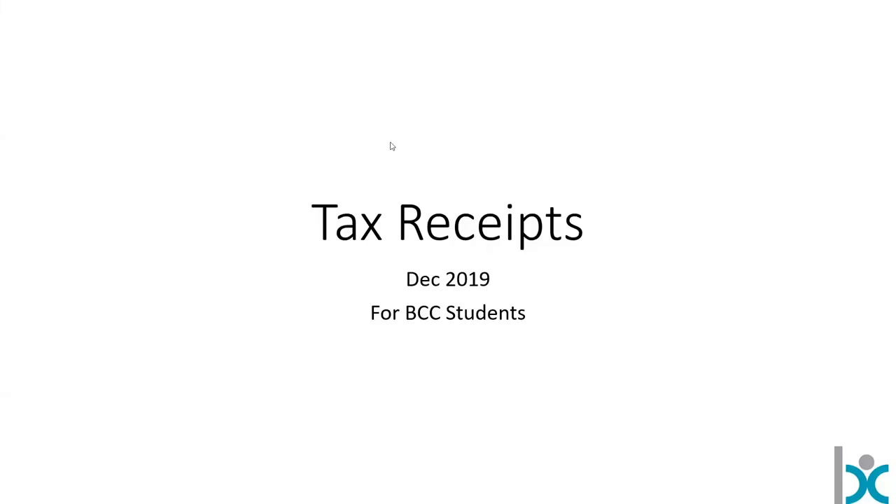Hi and welcome to a quick video — not really an education video, but there might be something here for folks to learn. This is to help people in early 2020 figure out what they need to do as far as business career college is concerned and tax receipts. There was a big change from my perspective — but for most people a little change — that came down from CRA in 2019 that causes a problem here.